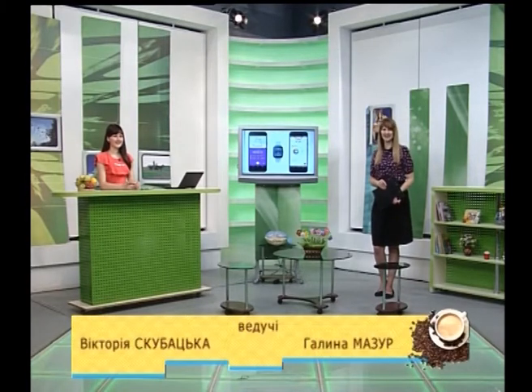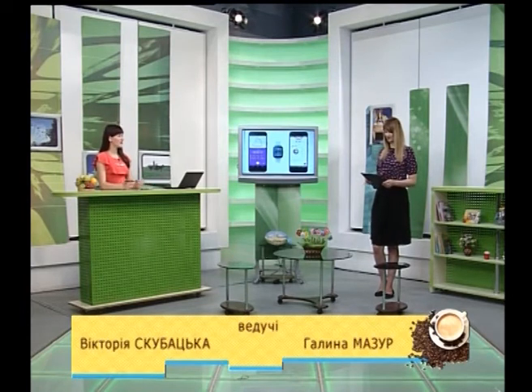Доброго ранку, наші любі телеглядачі. Прокидайтеся разом з нами. Доброго ранку. Я думаю, що кожен ранок ми розпочинаємо зарядки. Цю гарну традицію ми сьогодні теж не будемо порушувати.